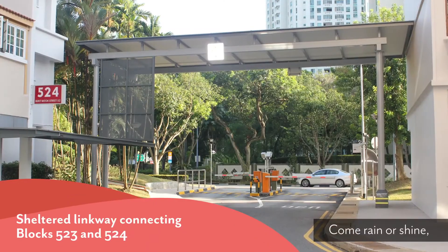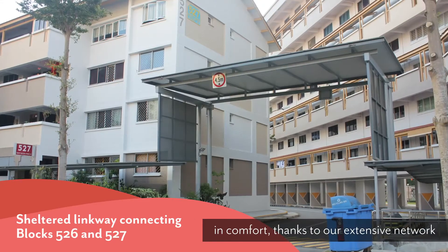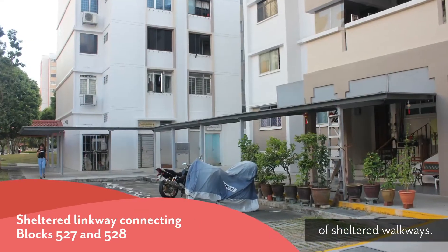Come rain or shine, you can commute around our neighbourhood in comfort, thanks to our extensive network of sheltered walkways.